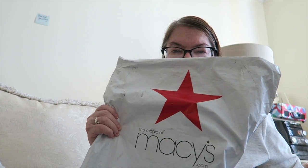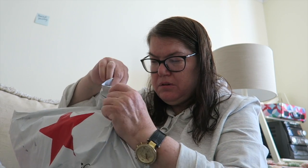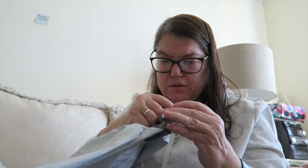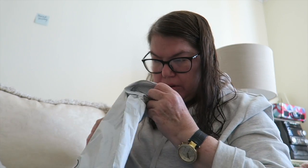Hi guys, today I got a clothing haul and it's from Macy's. I just moved and now I'm gonna make an apartment tour — it's all done. The reason I moved is because my dad died in June, and then I had to put my dog down in August. It's been rough. Let me just — I'll be right back, I gotta get a scissor.